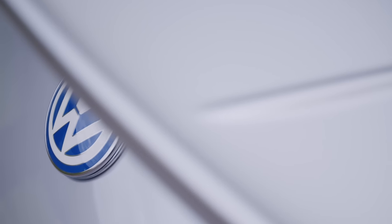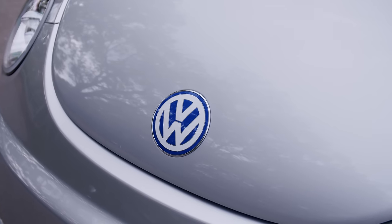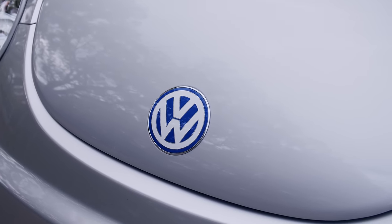Behind me is a 2001 Volkswagen Beetle. When I think of a Beetle of this era, I normally think of a brightly coloured, cutesy little car with a flower on the dash, but this one's slightly different. It's the antithesis of that because it's the rebel of the bunch. This is the Beetle RSI.